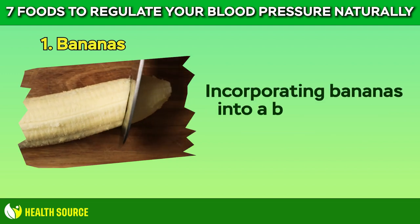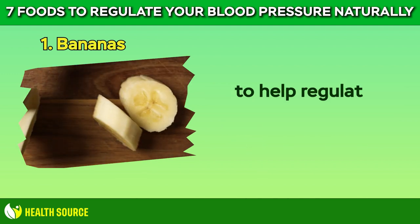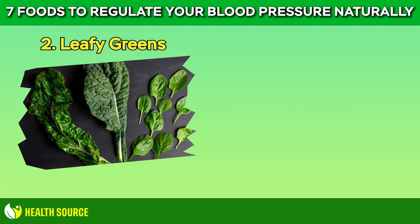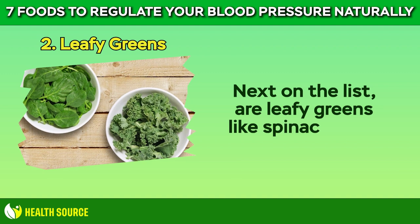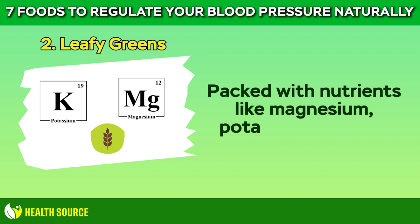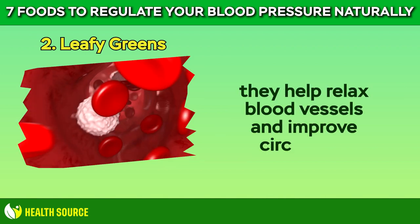Incorporating bananas into a balanced diet can be a simple and delicious way to help regulate blood pressure naturally. 2. Leafy greens. Next on the list are leafy greens like spinach, kale, and Swiss chard. Packed with nutrients like magnesium, potassium, and fiber, they help relax blood vessels and improve circulation.